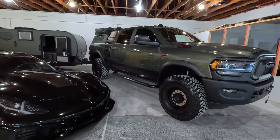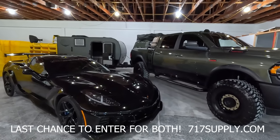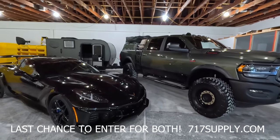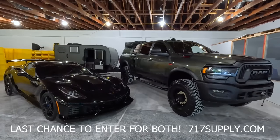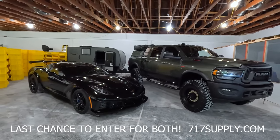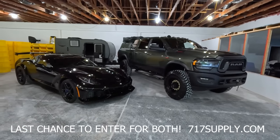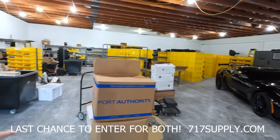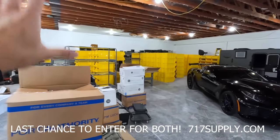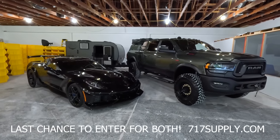Quick reminder: the dual giveaway with the Power Wagon ultimate adventure setup and the 1,000-horsepower ZR1 is live. Hit that link down below — it's 10x entries. It ends on August 6th, very soon. If you're on the fence: ask yourself, is a ten-dollar key tag, wallet, knife, cool metal sign, or a t-shirt you'll actually use worth a shot at taking home one or both of these vehicles? I think it's a no-brainer. Thank you for your support and good luck.